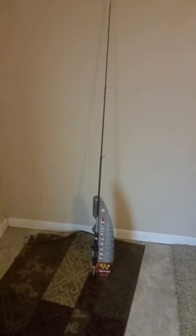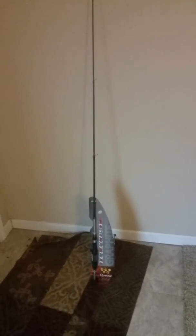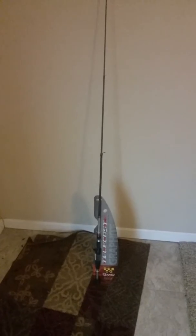This is a Quantum telescoping rod, picked up at Cabela's today for $25. It telescopes out to six feet, and I'll show you it telescoping down here.